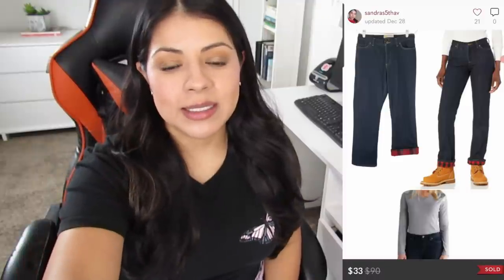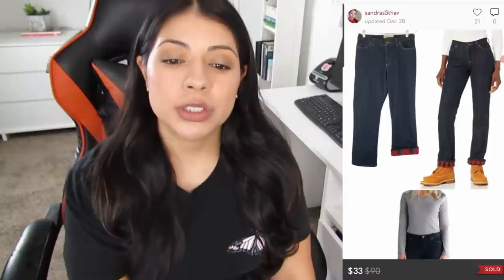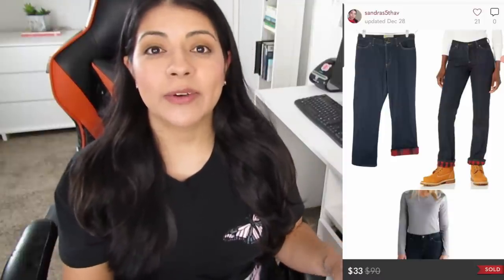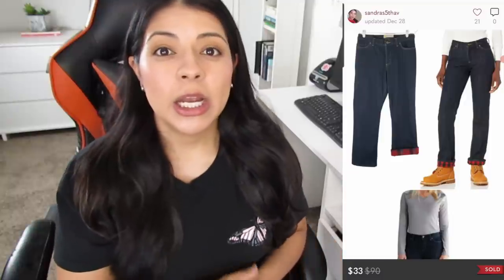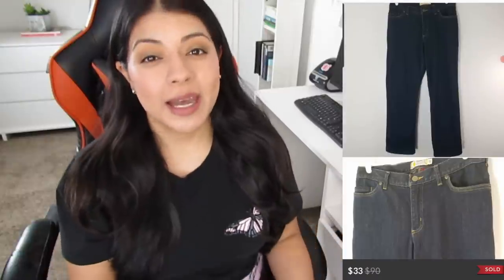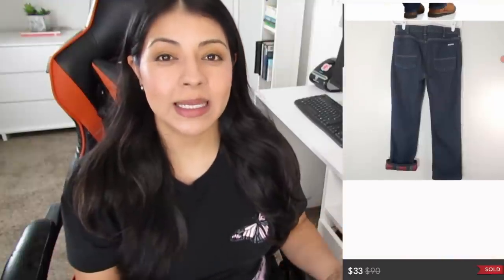Number seven on Poshmark, we have these Carhartt straight-leg flannel-lined mid-rise dark-wash denim jeans. They sold in a bundle with a final sale price of $23.50, earnings were $18.80, and they took 255 days to sell. These weren't a petite size but they were a 12 short, which may be why they took a while. Or maybe because I listed them back in April and this isn't a summer-type style, so it only made sense they ended up selling in the fall. Either way, I was glad to see these go.